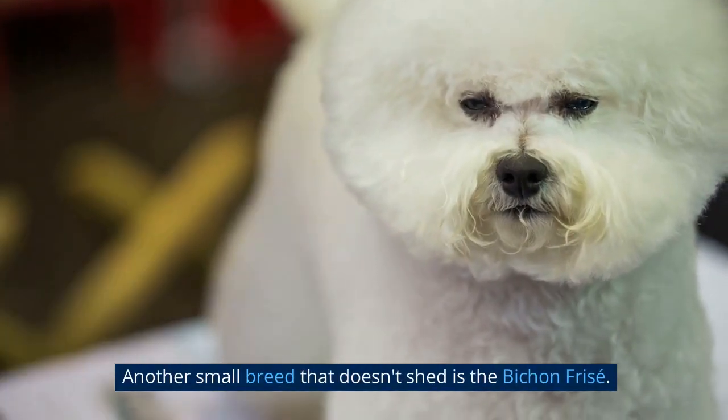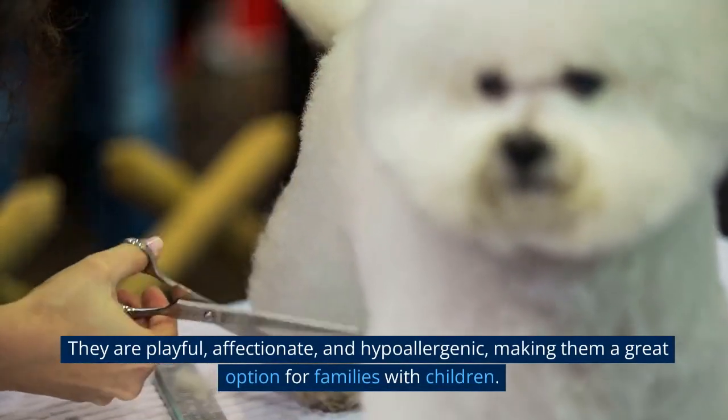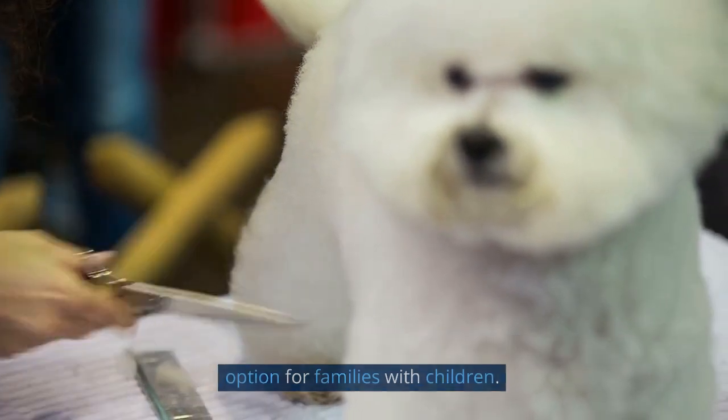Another small breed that doesn't shed is the Bichon Frisé. They are playful, affectionate, and hypoallergenic, making them a great option for families with children.